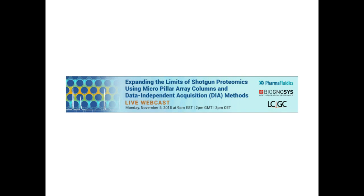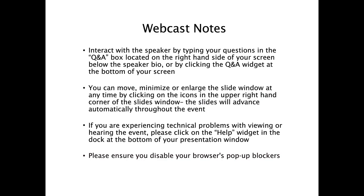We have a few housekeeping announcements. The webcast is designed to be interactive, so we encourage you to ask questions. You can submit questions at any time by typing them in the Q&A box on the right-hand side of your screen. You can enlarge the slide window by clicking the small green icon in the upper right-hand corner or dragging the window to the desired size. The slides will advance automatically, and if you have any technical problems, please click on the question mark help widget at the bottom of your window.